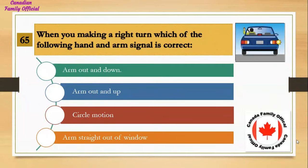When making a right turn, which of the following hand and arm signals is correct? Number 1, arm out and down; Number 2, arm out and up; Number 3, circle motion; Number 4, arm straight out of the window. And the answer is arm out and up.